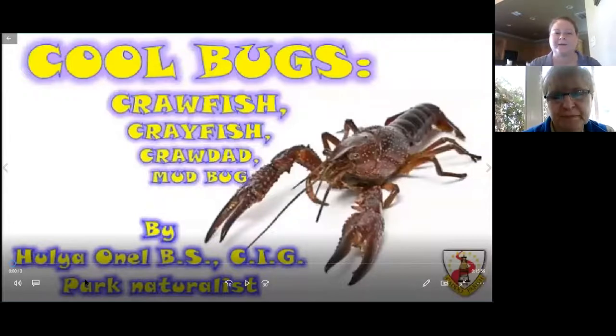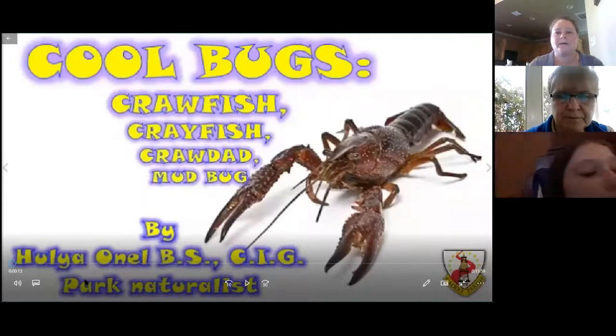Good morning. Thank you for being here. Joining us this morning is Hoya from Walterby Jacobs Nature Park, and today she's going to tell us all about crawfish. We are having some sound difficulties with the video, so she will just explain the video as it plays along. So without further ado, I will pass it on.